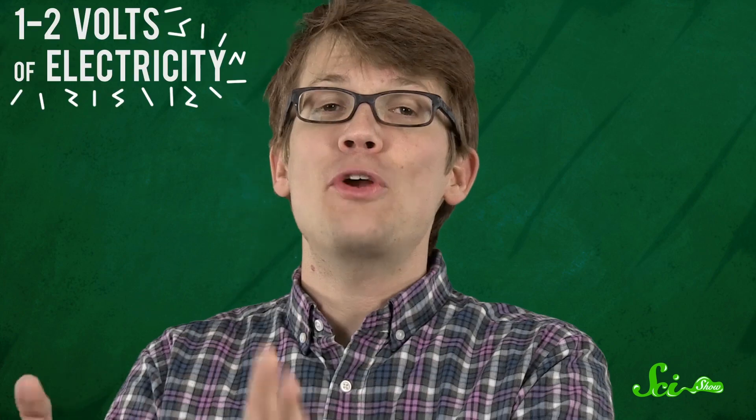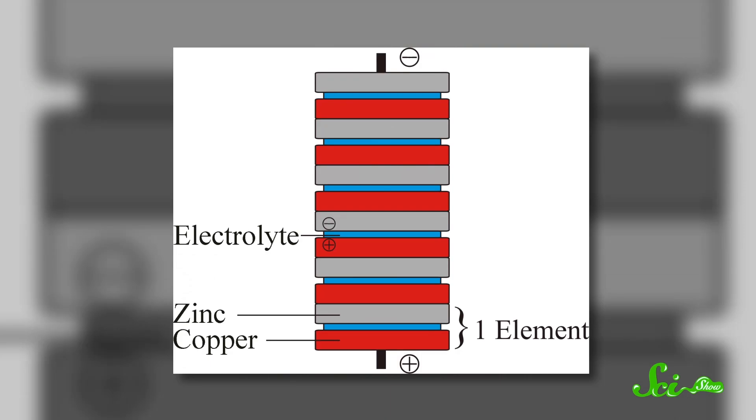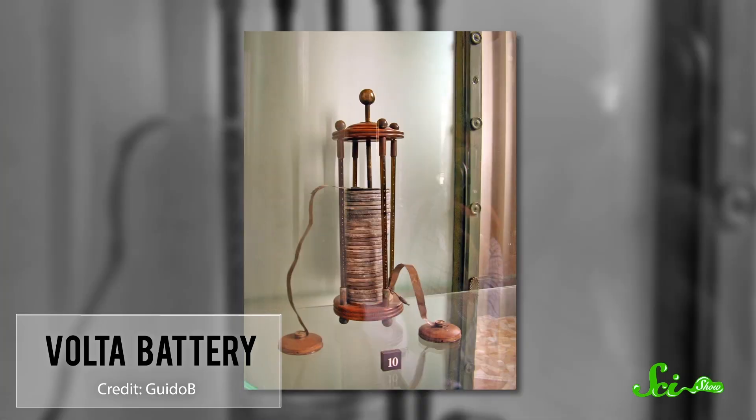Scientists have actually replicated these battery jars and found that they can produce one to two volts of electricity. Batteries have improved a lot since then, but the basic concept has essentially remained the same as those Baghdad jars. Italian physicist Count Alessandro Volta was long credited with creating the very first modern-ish battery in the late 1700s. He stacked layers of brine-soaked paper between silver and zinc plates to form what became known as a voltaic pile that emitted a steady current. Today we measure electromotive force in volts, in Volta's honor.